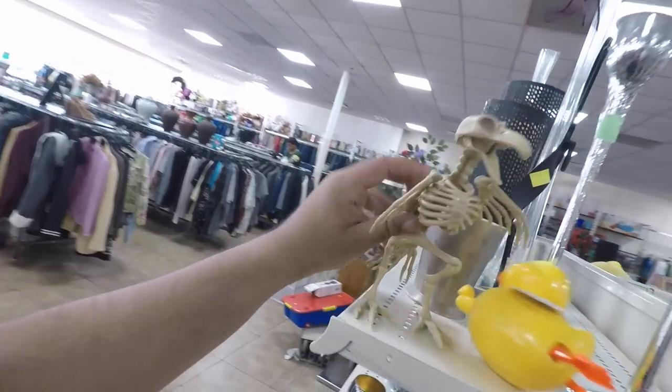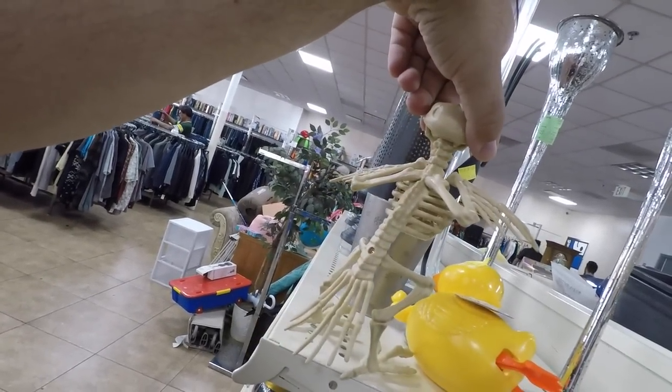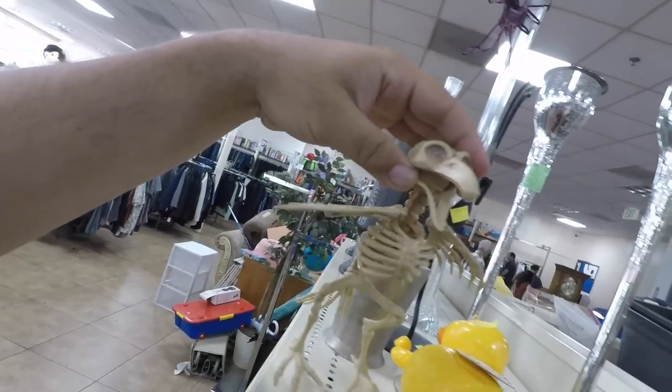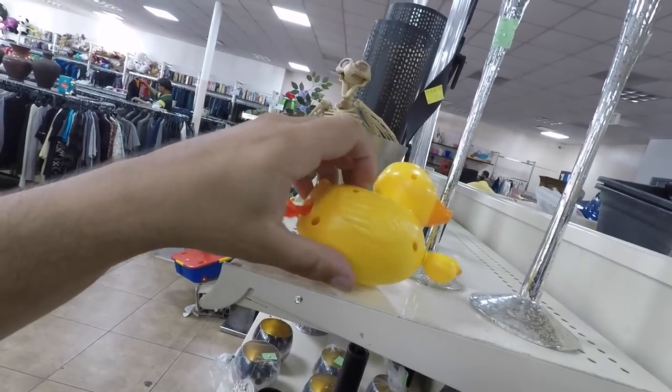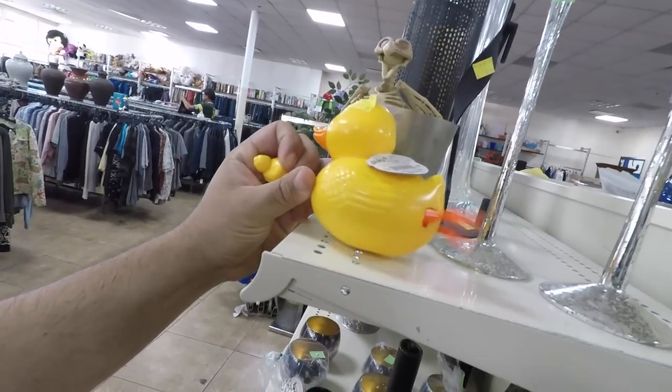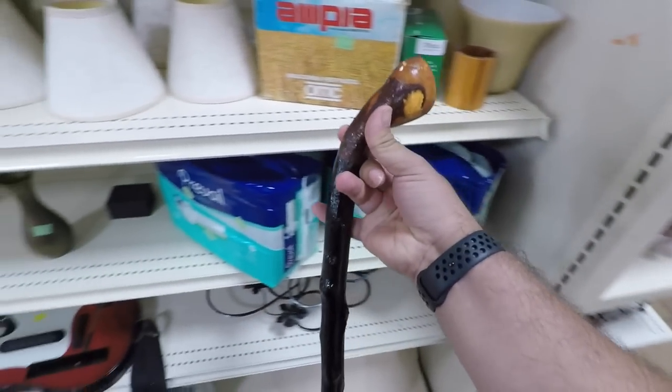They've got zebras and birds here — check out this one, the whole anatomical bone structure with the screw. You can't forget the screw, for only a dollar ninety-nine. And then they've got a kicking duck over here. And if you want to see some leprechaun pimp gear, the shillelagh will never disappoint.